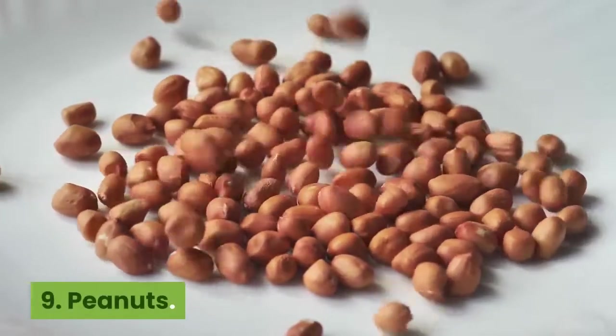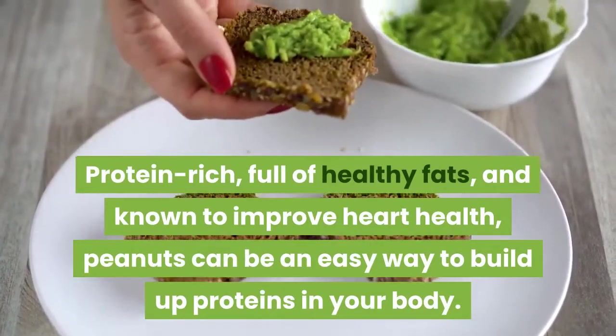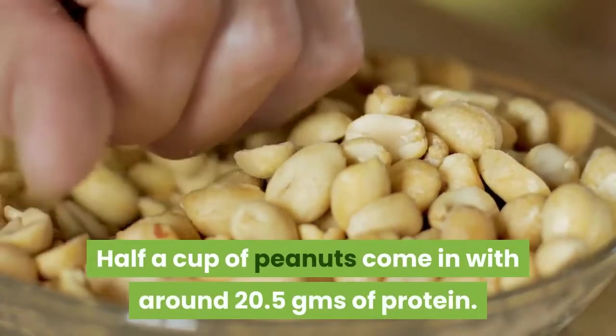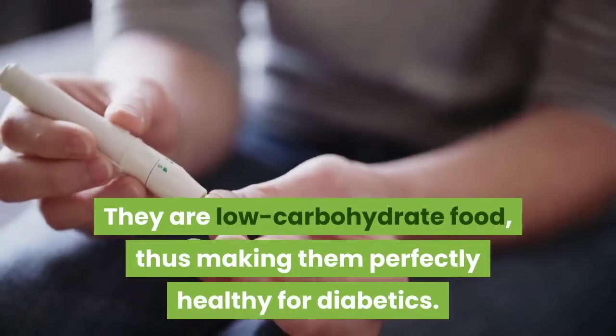9. Peanuts. Protein-rich, full of healthy fats, and known to improve heart health, peanuts can be an easy way to build up proteins in your body. Half a cup of peanuts comes in with around 20.5 grams of protein. They are low-carbohydrate food, thus making them perfectly healthy for diabetics.